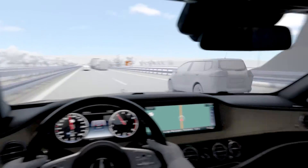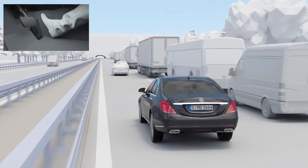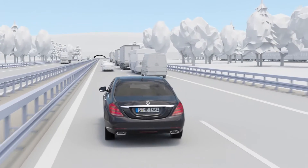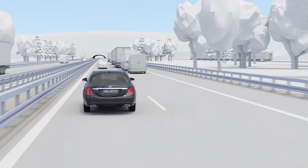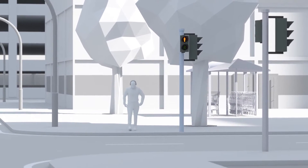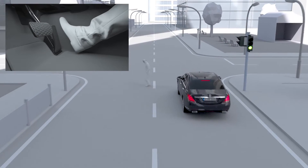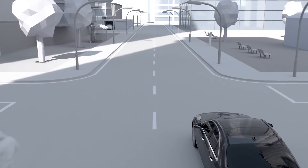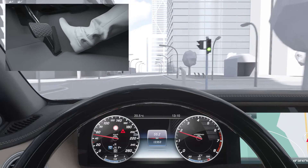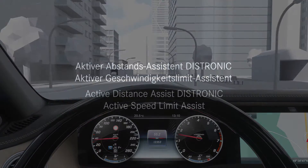If the driver then operates the brake pedal but not firmly enough, Active Brake Assist will increase the brake pressure accordingly. Both functions operate in a speed range from 7 to 250 km per hour. If there is no driver reaction, the system initiates autonomous braking at speeds up to 200 km per hour. At up to 60 km per hour, standard specification Active Brake Assist also reacts to stationary vehicles and crossing pedestrians in the danger zone in front of the vehicle.